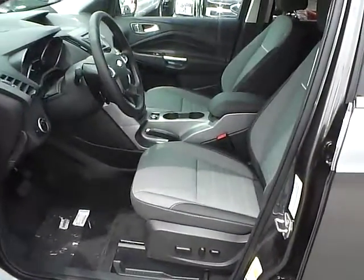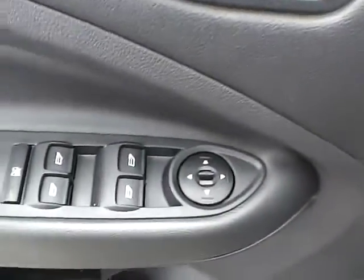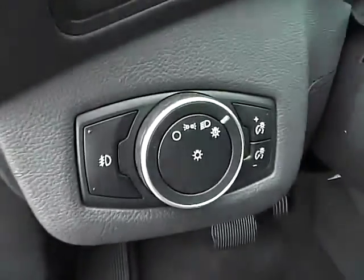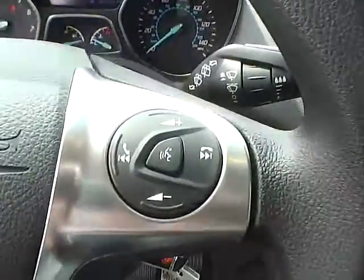Cloth interior. Power driver seat. Power windows and mirrors. Power door locks. Automatic headlights. Cruise control. Steering wheel audio controls.